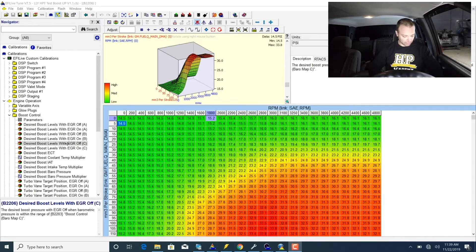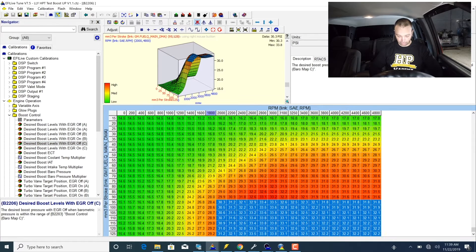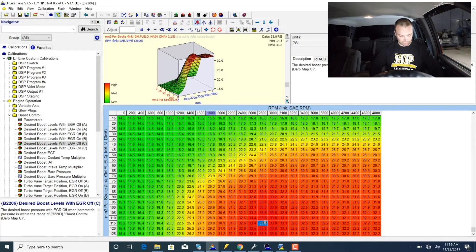In the tune file I'm going to pull up the desired boost table — desired boost with EGR off at sea level. We're going to be down near the 100 mm³ area during the dyno test. This boost number, less ambient — which is up in the left-hand corner — is going to be our target boost. We're targeting just about 20 pounds of boost: 34 minus 14.5, so just under 20 pounds.